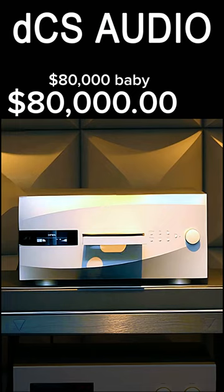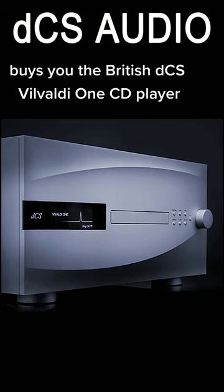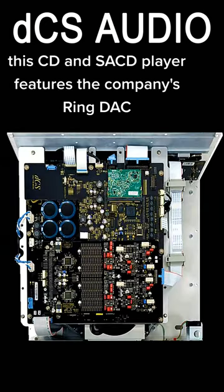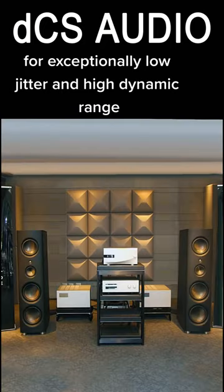$80,000 buys you the British dCS Vivaldi 1 CD player. This CD and SACD player features the company's Ring DAC with FPGA chips custom-coded by dCS for exceptionally low jitter and high dynamic range.